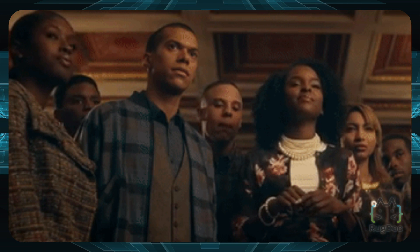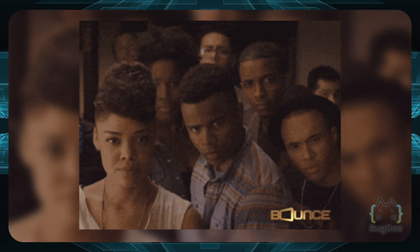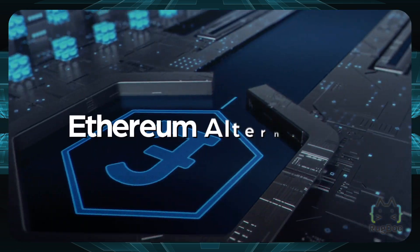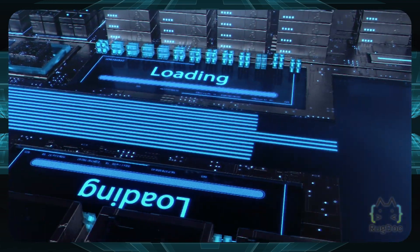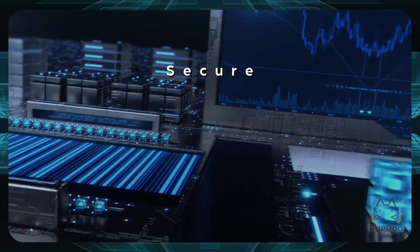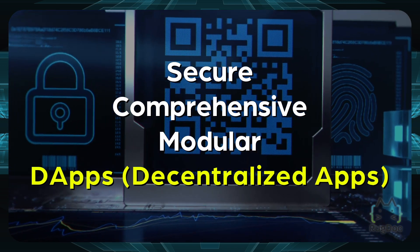You might be wondering: what exactly is the Fantom network? Fantom launched in December 2019 as a compelling Ethereum network alternative for blockchain designers. As an open-source, smart contract-enabled blockchain, it allows designers to develop secure, comprehensive, and modular dApps — or decentralized applications.